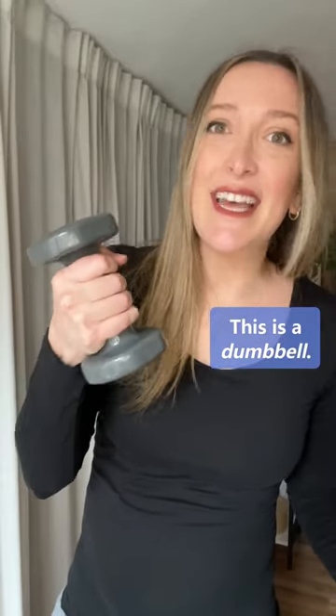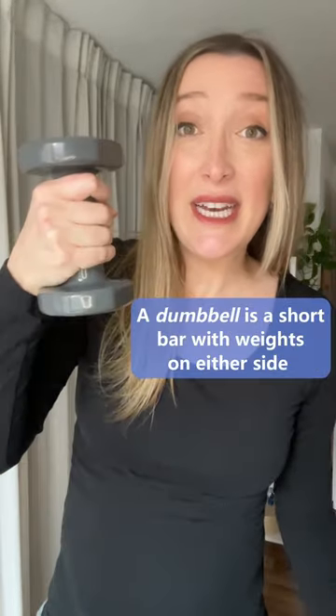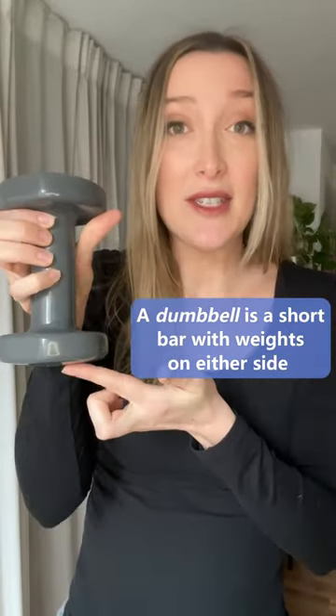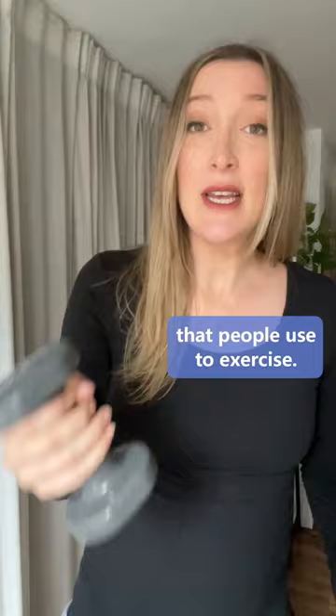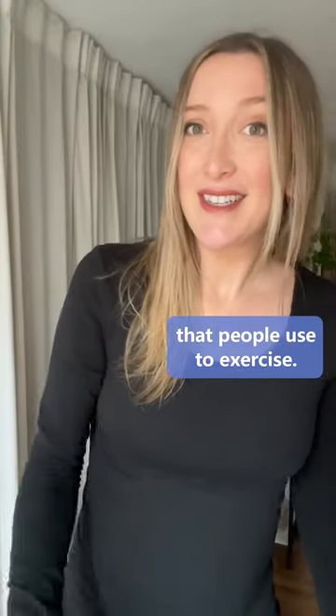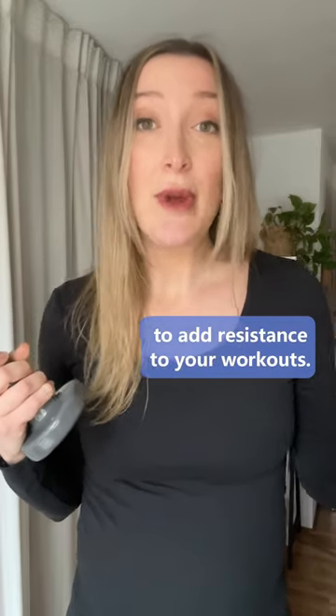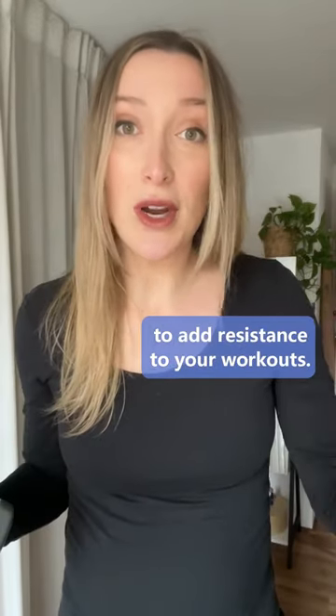This is a dumbbell. A dumbbell is a short bar with weights on either side that people use to exercise. You use dumbbells when you're strength training to add resistance to your workouts.